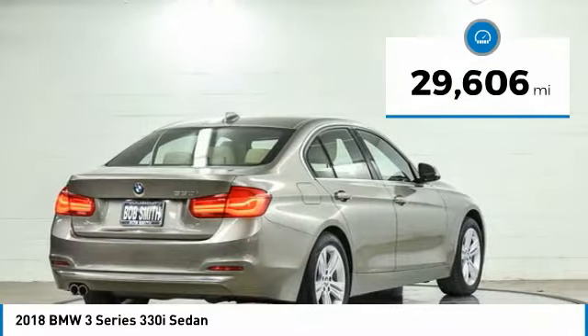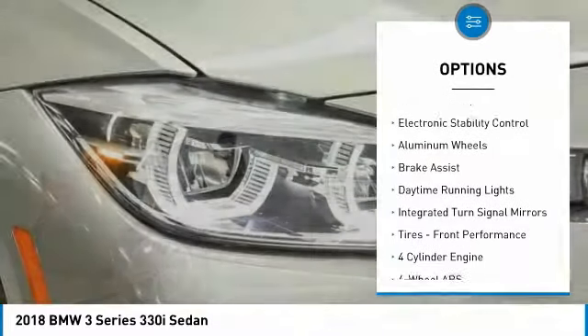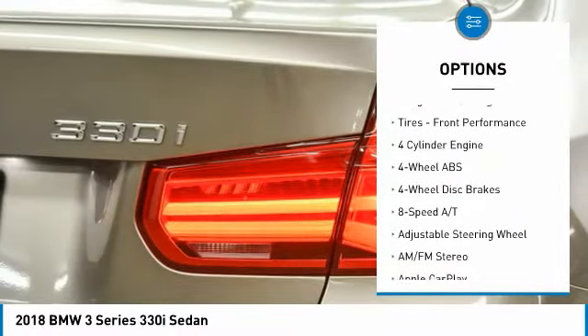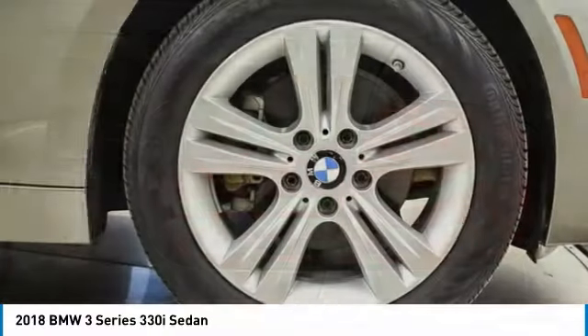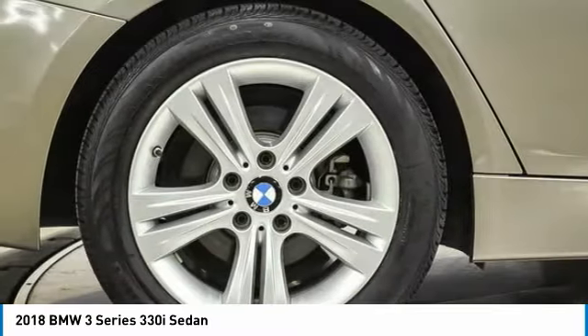Here are some of this vehicle's great options: tire pressure monitoring system, turbocharged, sunroof, heated mirrors, electronic stability control, aluminum wheels, brake assist, daytime running lights, integrated turn signal mirrors, front performance tires.